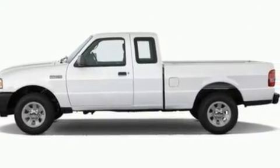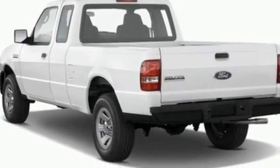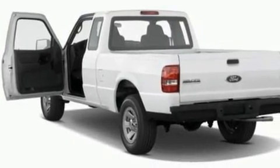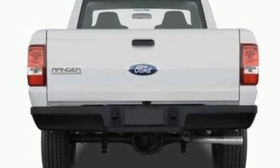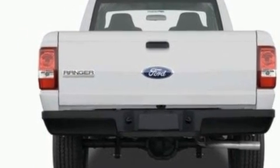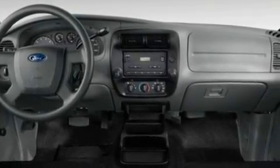Its top features include a double wishbone independent front suspension, a trailer hitch receiver, an engine immobilizer theft deterrent system, 12-volt power outlets, privacy glass, a low-tire pressure indicator, traction control and stability control systems, an anti-lock braking system, a passenger side airbag, and many other features.